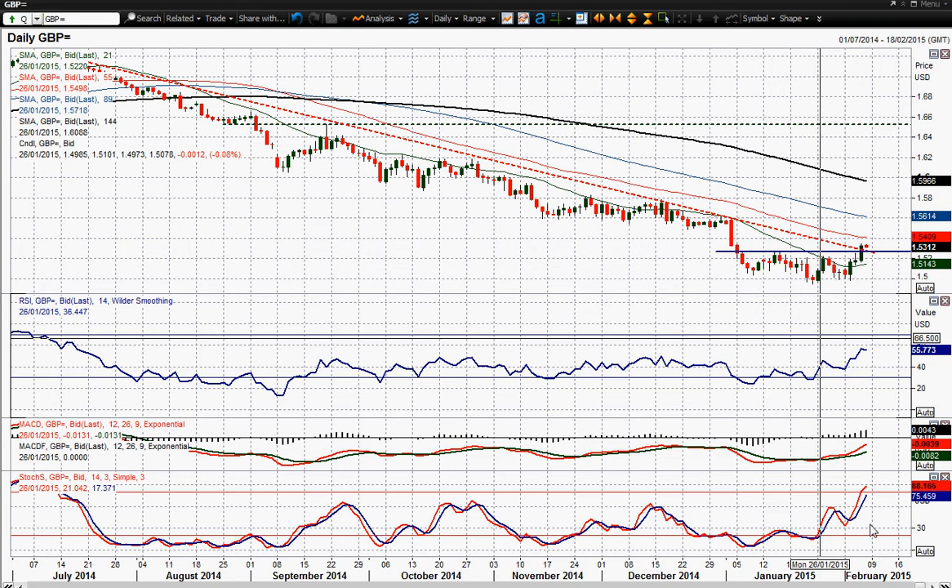We've got the MACD lines which are advancing. Look at these stochastics as well, pushing towards bullish. So this rebound in cable really has something behind it, I think.